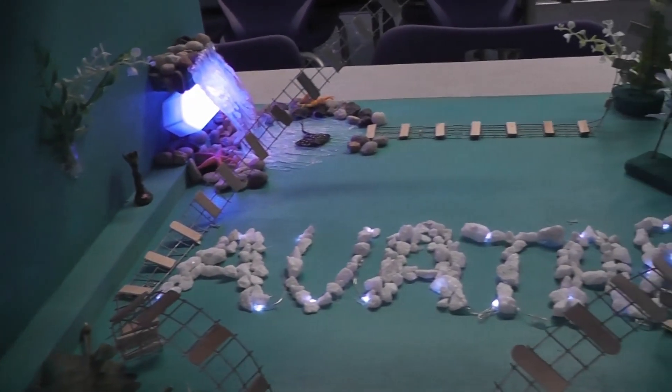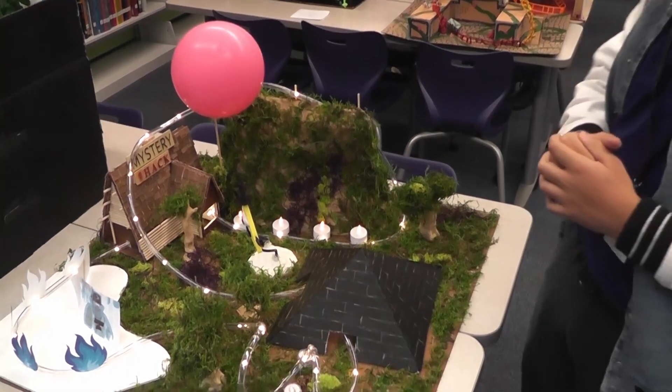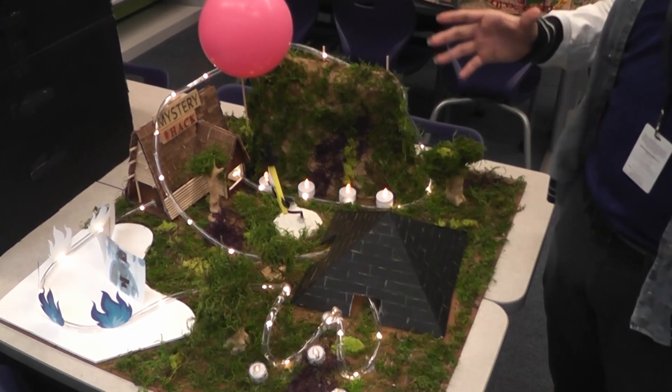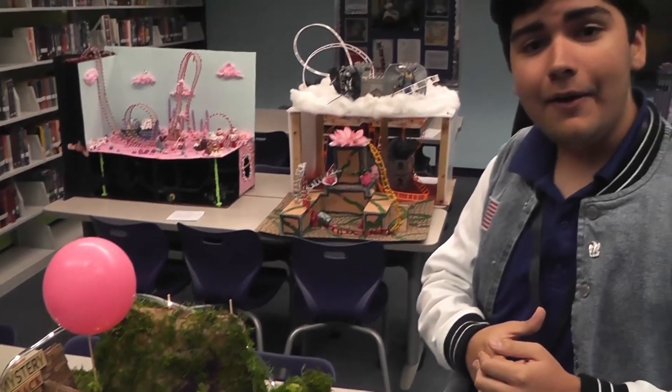Daniel Nunez told us about his Disney Channel series theme. It took a lot of work. It's based on the hit show Gravity Falls from Disney Channel, specifically the finale of the show. All the different parts combined took many hours to make. We worked hard over the break, we did it, and I think we're very satisfied with the final product, and we hope that many people will vote for it.